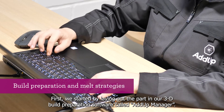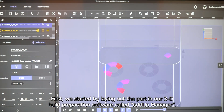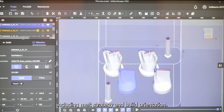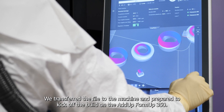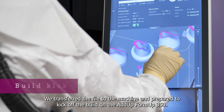First, we started by laying out the part in our 3D build preparation software called ADUP Manager. Next, the team developed the best manufacturing recipe for the print, including melt strategy and build orientation. We transferred the file to the machine and prepared to kick off the build on the ADUP Formup 350.